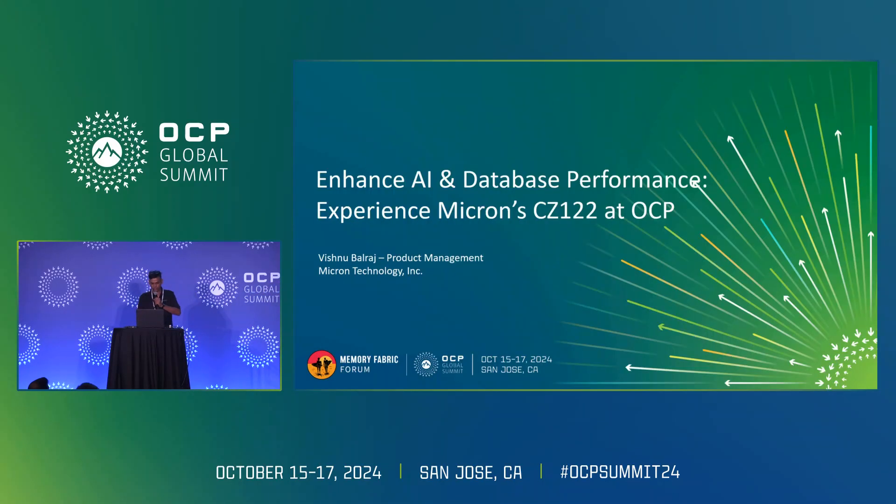Hello everyone, good afternoon. This is Vishnu Balraj from Micron. I'm part of the product management team. Today we'll talk about how to enhance AI and database performance using CXL devices.